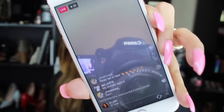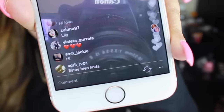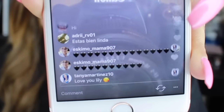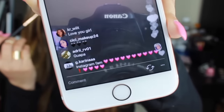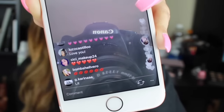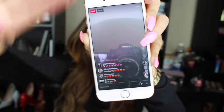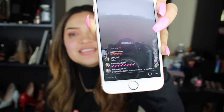You all should comment so you can be in the video. Alright guys, I'll see you later - love you guys, bye!